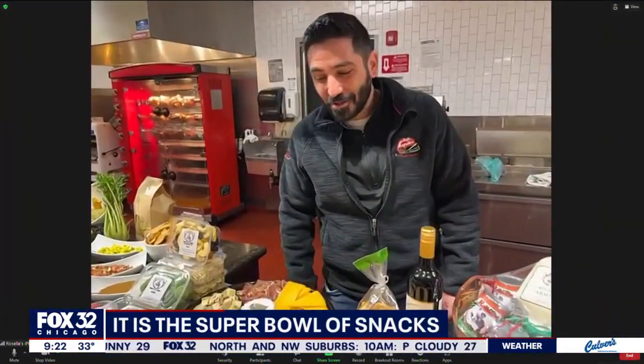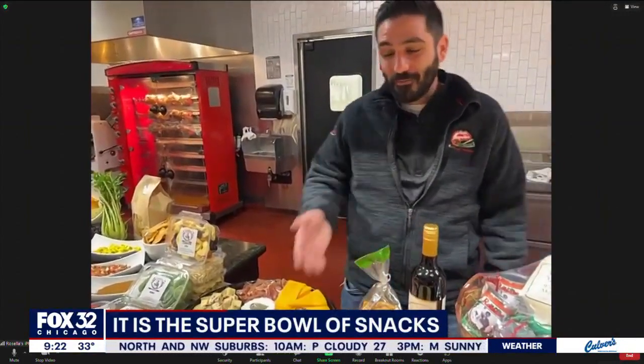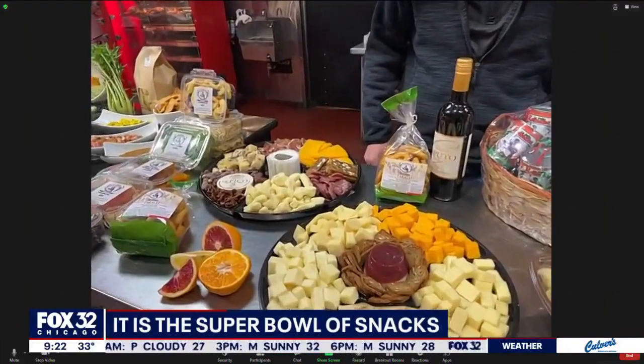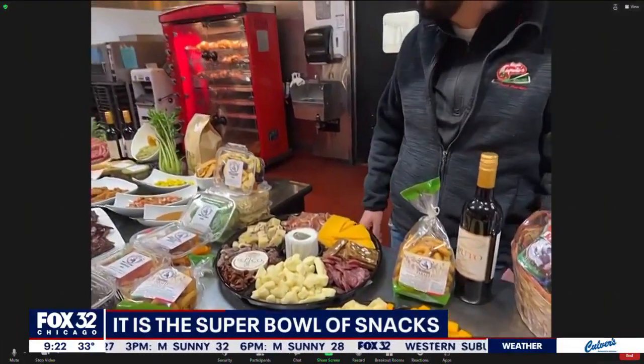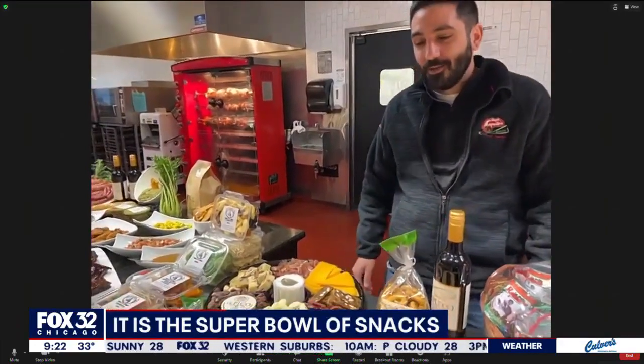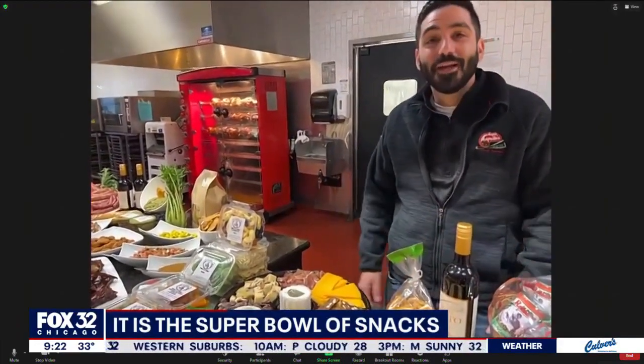Well, we have a large array of snacks. One popular thing is our customizable cheese trays. We have domestic and imported cheeses from all over the world. We can do anything you want — we can keep it simple or we can get crazy with it.